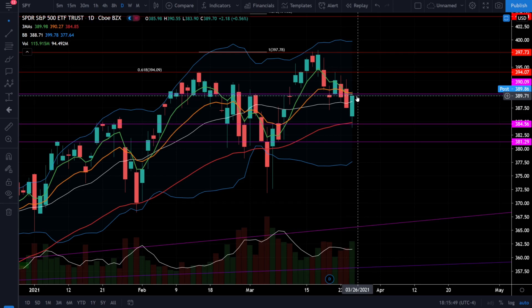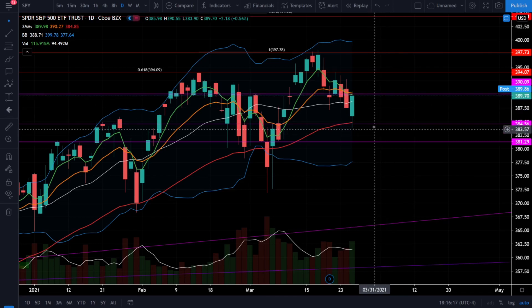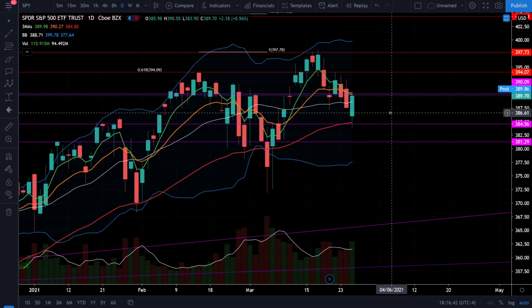This market is still fitting that chop zone territory where we're expecting it to chop around until we can build some sort of trend. The bulls need to break back above 390 and build bullish momentum to push through 394. The bears are looking to break back below 388 and try to break the 50 EMA at 384. Critical levels to watch on SPY: below 384 is bearish, above 390 is bullish, and anywhere between 384 and 390 is a chop zone. If you're not doing well trading this market, consider joining the Stocks Channel Discord, or simply sit on the sidelines and wait for a trend to return.